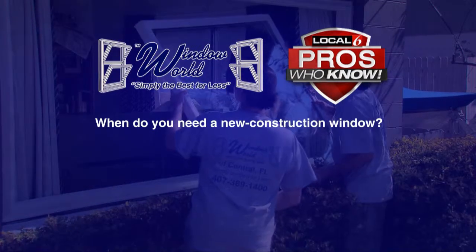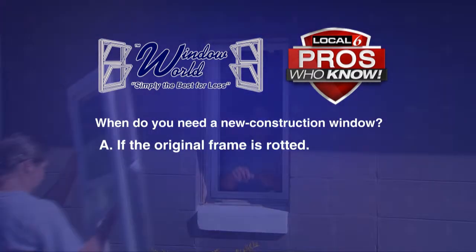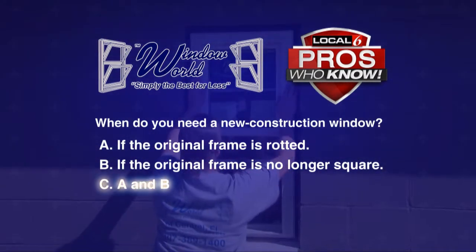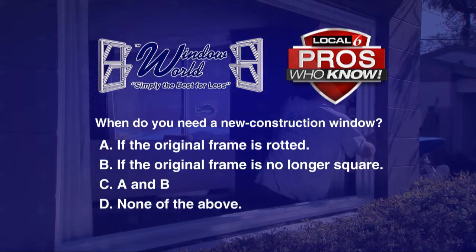Question: When do you need a new construction window? Is it A, if the original frame is rotted; B, if the original frame is no longer square; C, A and B; or D, none of the above?